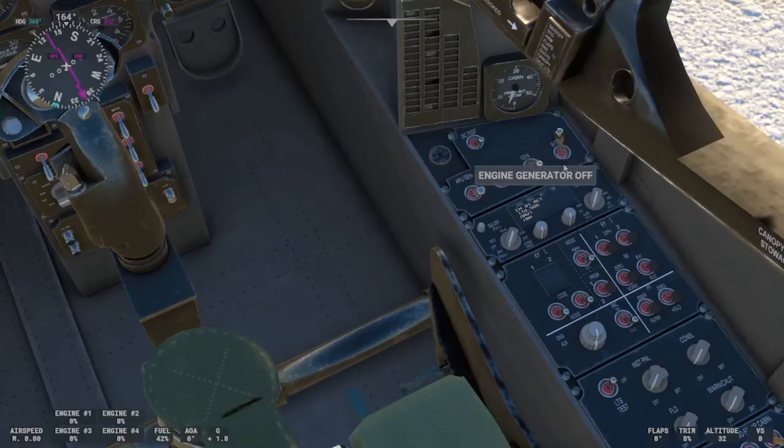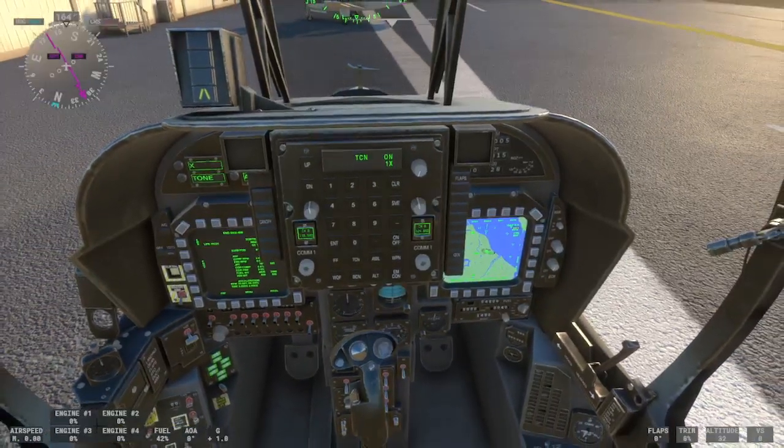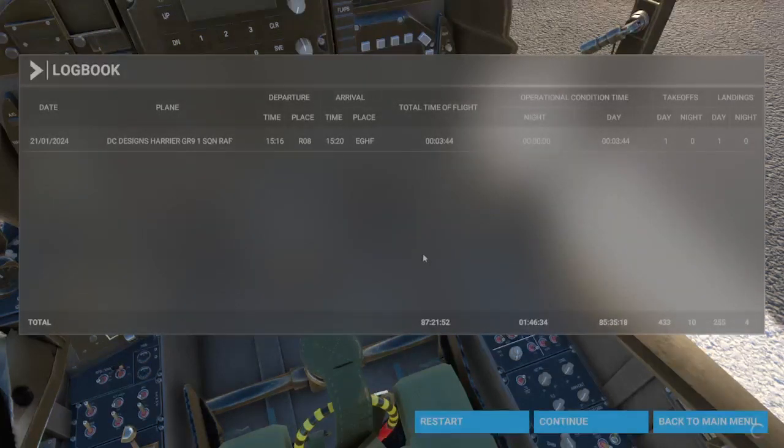Generator off, and then finally close battery off — I'll shut everything down, and that'll be the end of the flight. That gives you flight lock. So that's the Harrier.